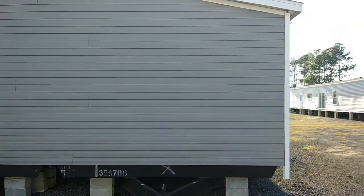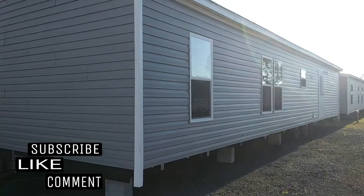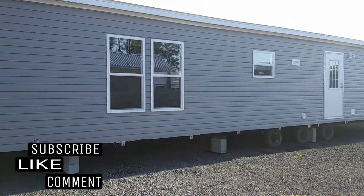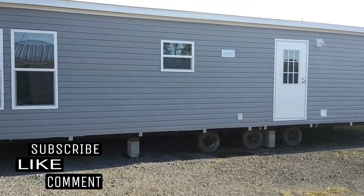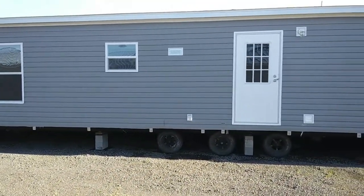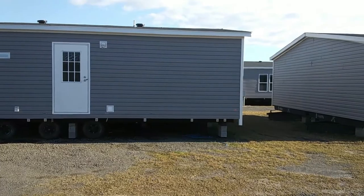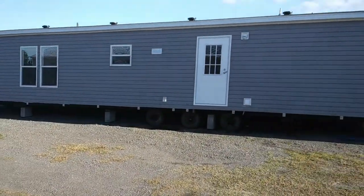If you are new here, be sure to subscribe to the channel. I do mobile home tours and manufactured home general information. If you like this video, be sure to give it a big thumbs up — it will definitely help with the algorithm of this YouTube channel. Feel free to drop a comment below. This is the rear elevation of the home. Let's go inside and see what she looks like.